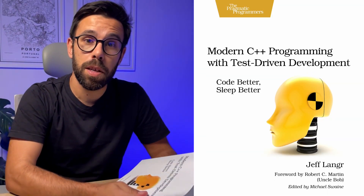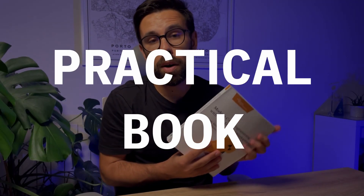This is Modern C++ Programming with Test-Driven Development by Jeff Langer. Let me tell you that this one is the best practical book about TDD that you'll find out there. Don't get scared by having C++, because I liked it so much that I want to share with you all the highlights and lessons that I took from this book.